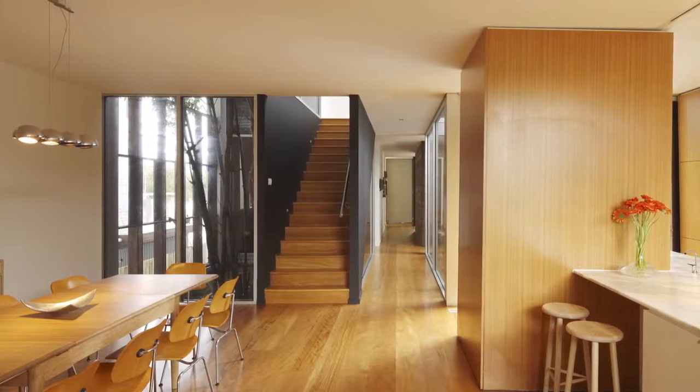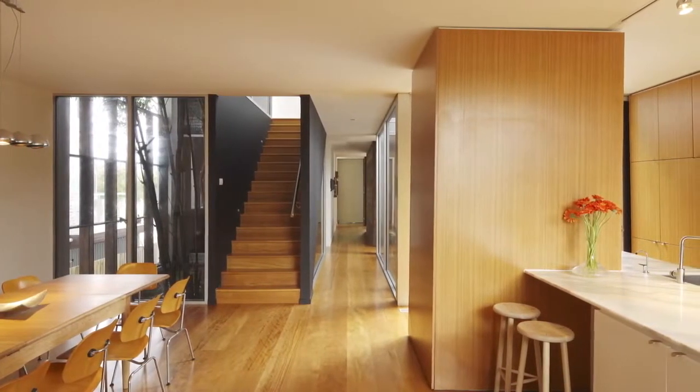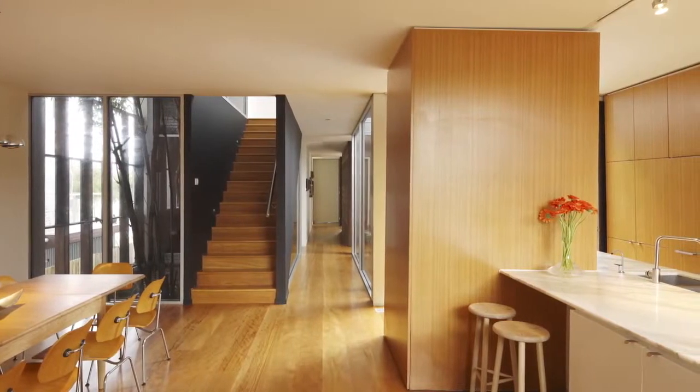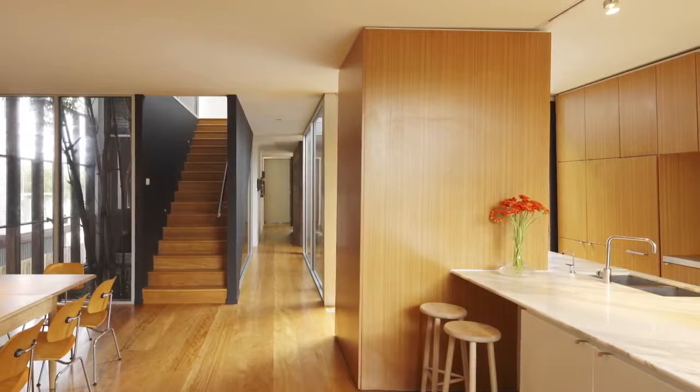You wouldn't know it to look at it, but around this time last year this house was knee-deep in water. A victim of the Queensland floods, the swimming pool and entire ground floor, although raised, was damaged very badly.